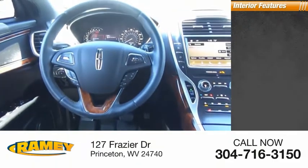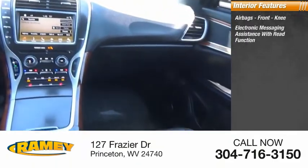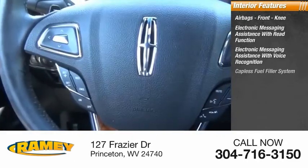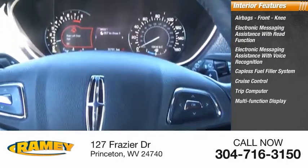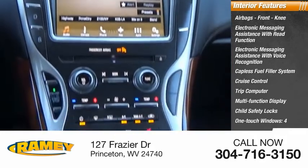Inside you'll find airbags, front knee, electronic messaging assistance with read function, electronic messaging assistance with voice recognition, capless fuel filler system, cruise control, trip computer, multifunction display, child safety locks, one-touch windows, tachometer.